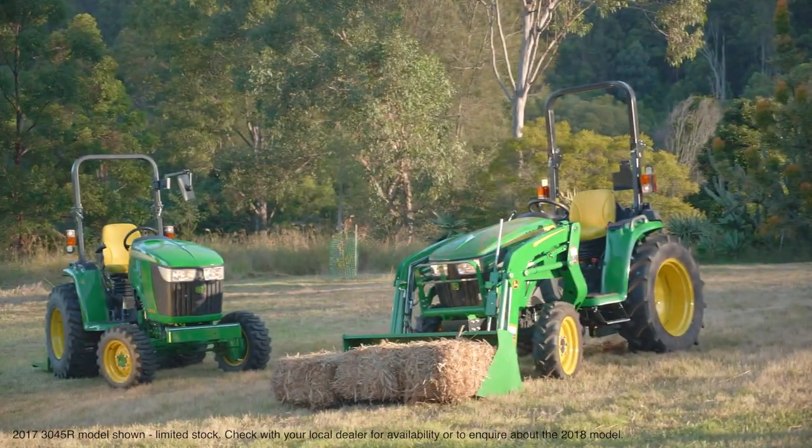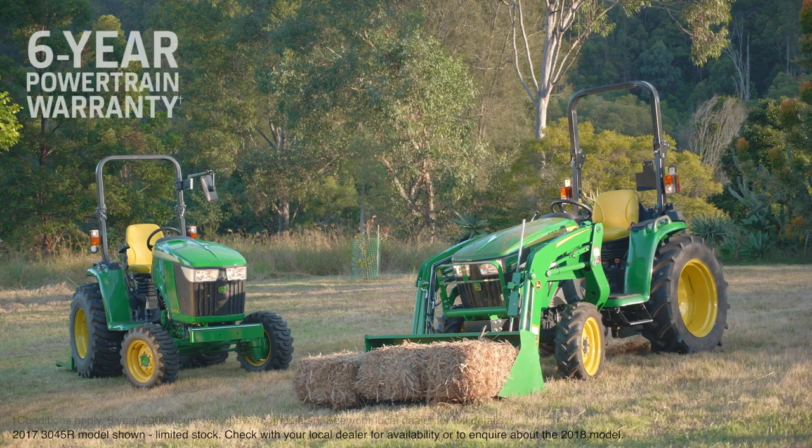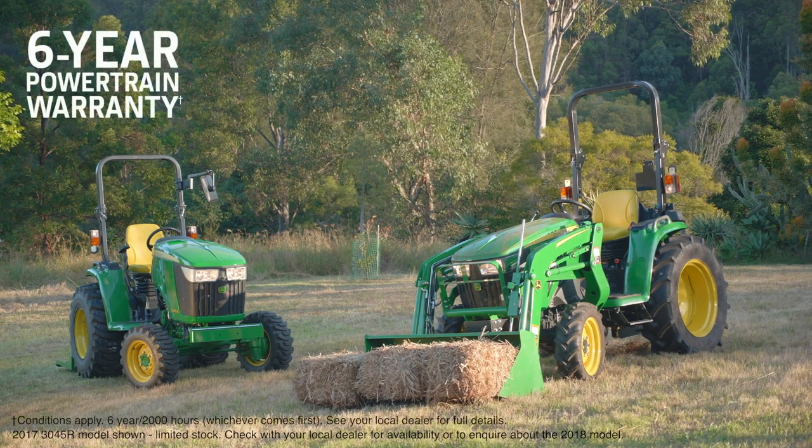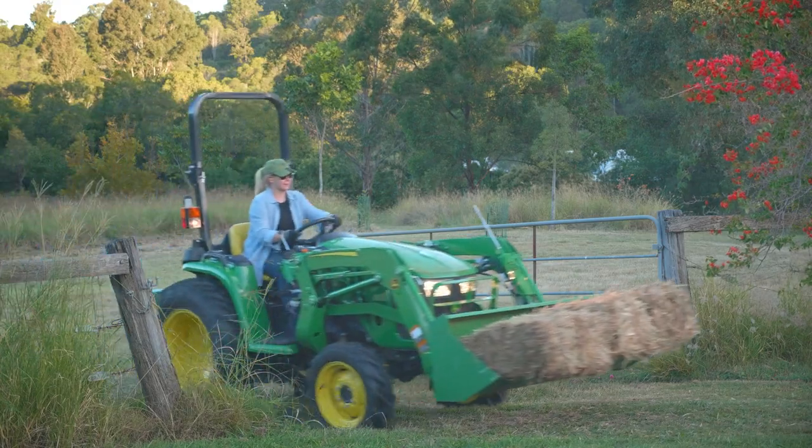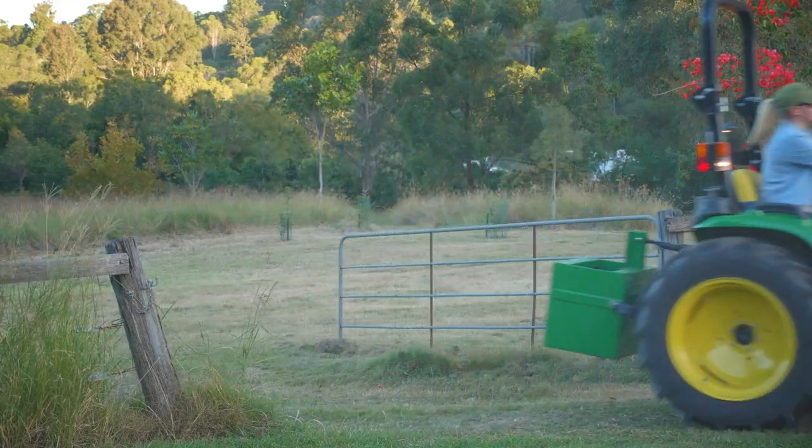The three family are so tough, they're both backed with a six-year powertrain warranty as standard. Head to your local John Deere dealer and see for yourself the difference that 100 years of building tractors makes. Nothing runs like a Deere.